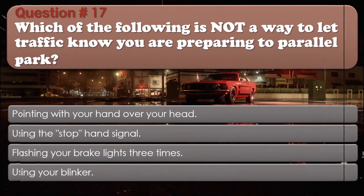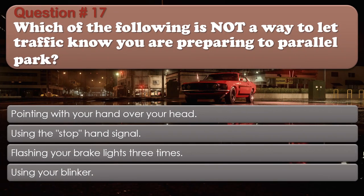Question 17: Which of the following is not a way to let traffic know you are preparing to parallel park? Pointing with your hand over your head; Using the stop hand signal; Flashing your brake lights three times; Using your blinker. The correct answer is: Pointing with your hand over your head.